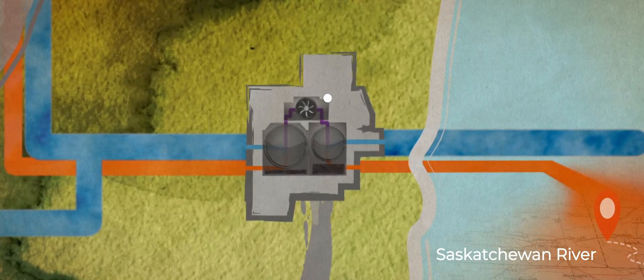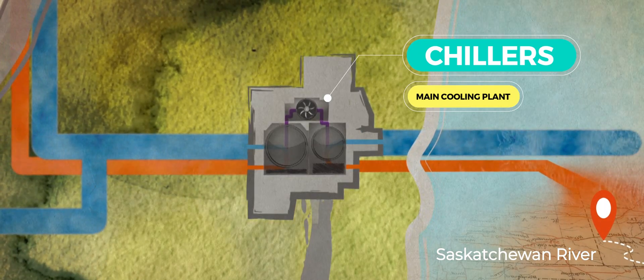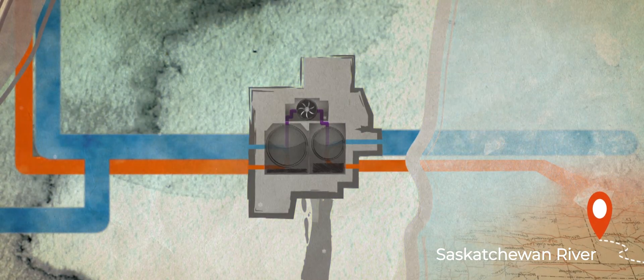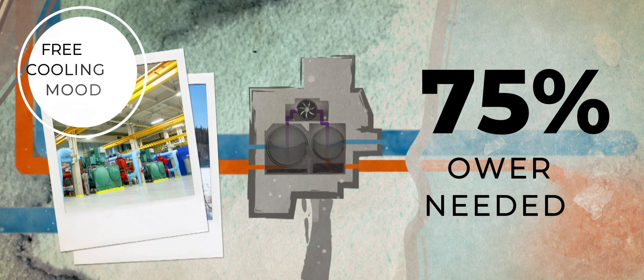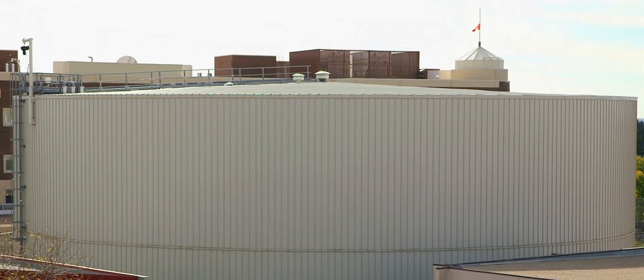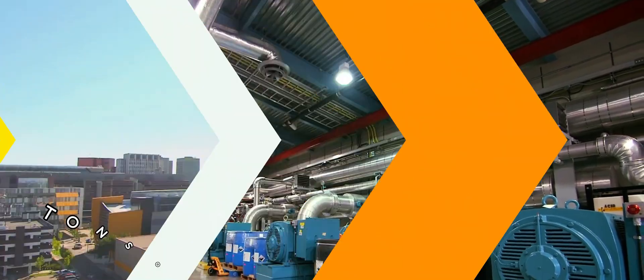During the summer, the main cooling plant extracts heat from the chillers using water from the North Saskatchewan River. While in wintertime, the chillers operate in free cooling mode, utilizing the cold river water to save up to 75% of the power typically needed. The two cooling plants, together with the thermal energy storage system, provide up to 41,000 tons of refrigeration.